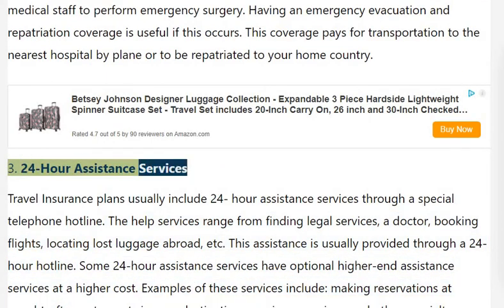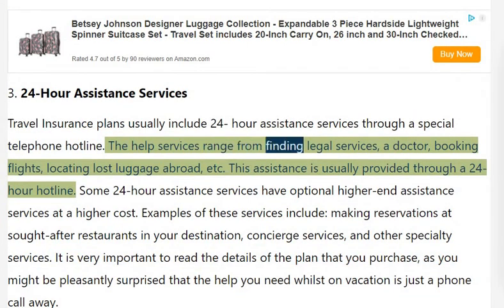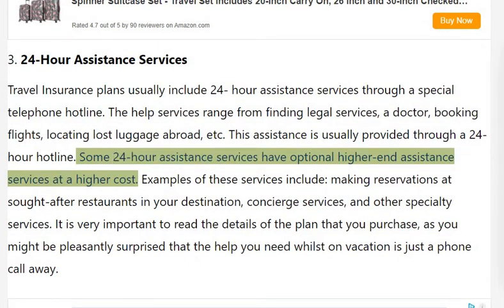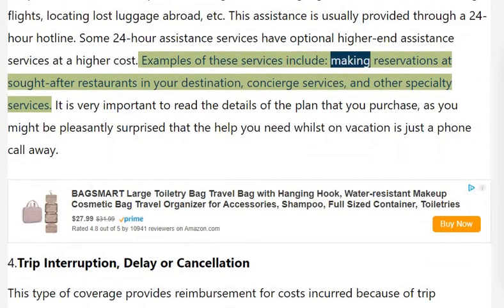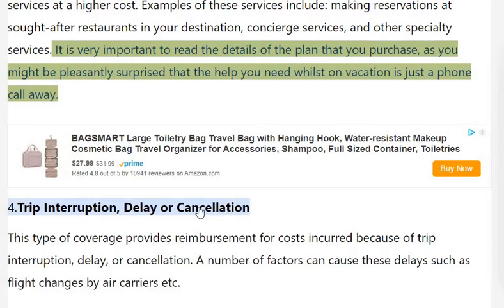24-Hour Assistance Services: Travel insurance plans usually include 24-hour assistance services through a special telephone hotline. The services range from finding legal services, a doctor, booking flights, and locating lost luggage abroad. Some plans offer optional higher-end assistance services at a higher cost, such as making reservations at sought-after restaurants in your destination, concierge services, and other specialty services. It is very important to read the details of the plan that you purchase, as you might be pleasantly surprised that the help you need whilst on vacation is just a phone call away.